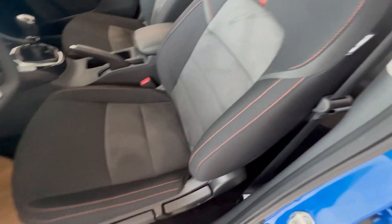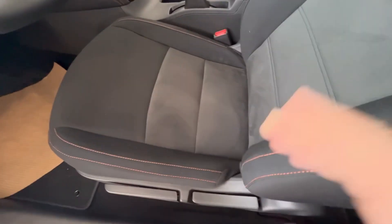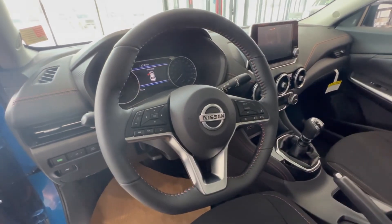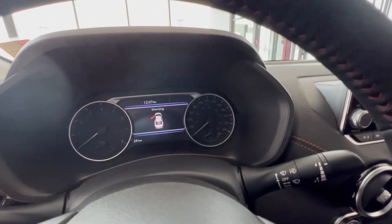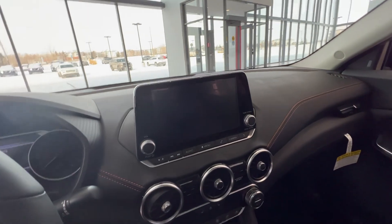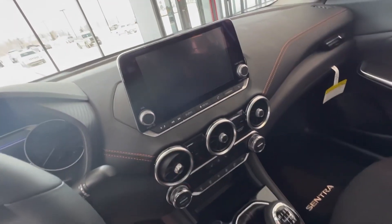With the SR you also get the nice orange stitching on these cloth microfiber seats. You're also going to have the smooth leather wrapped steering wheel that is heated. You're going to have this big digital cluster there, a big touchscreen with Apple CarPlay, Android Auto, and you got these neat 360 air vents as well.